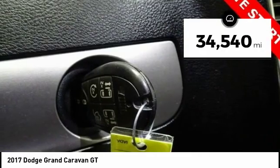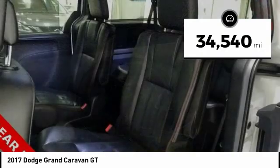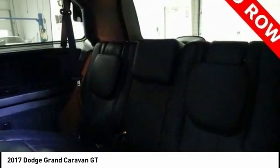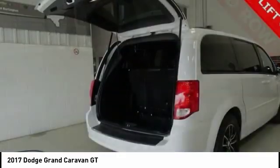This vehicle has less than 35,000 miles. Here are some of this vehicle's great options: power passenger seat, power lift gate, traction control, air conditioning.